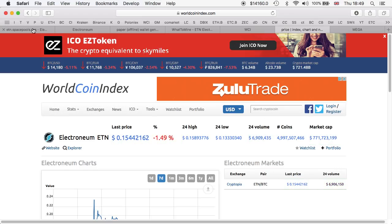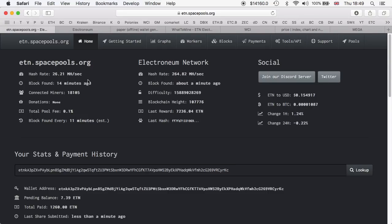I'm mining on etn.spacepools.org. This is my screen — as you can see, this is my wallet. This is how much I've been paid so far: 1,260 ETN, and I have a pending balance of 7.39 ETN. I'm going to share with you the results for 24 hours and we'll take it from there.